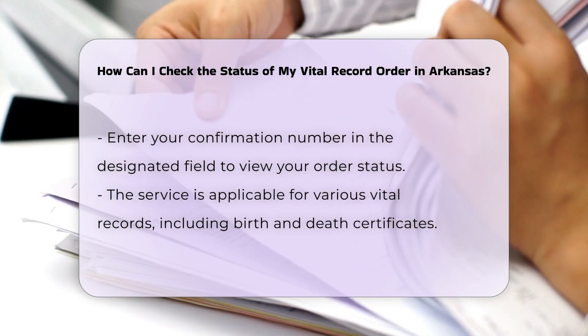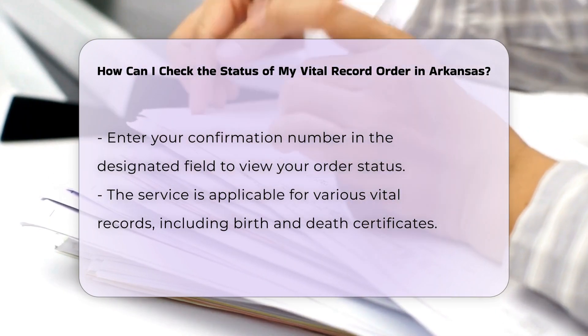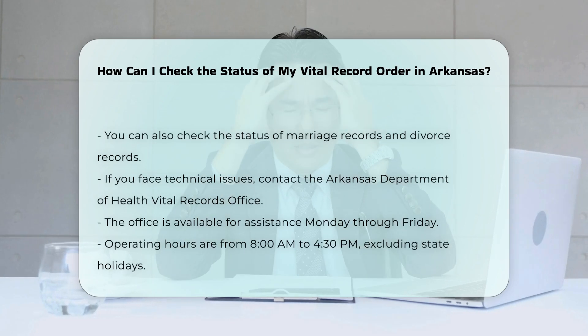This service is available for all types of vital records, including birth certificates, death certificates, marriage records, and divorce records.